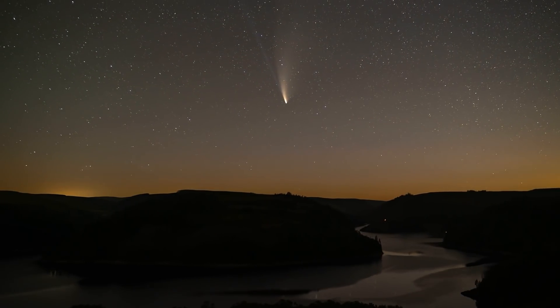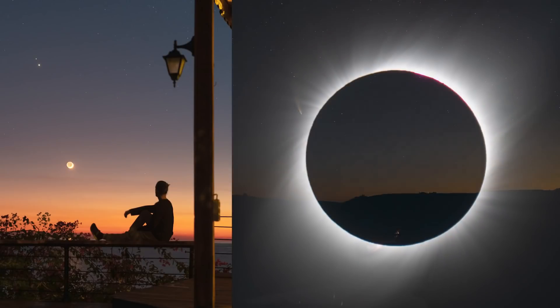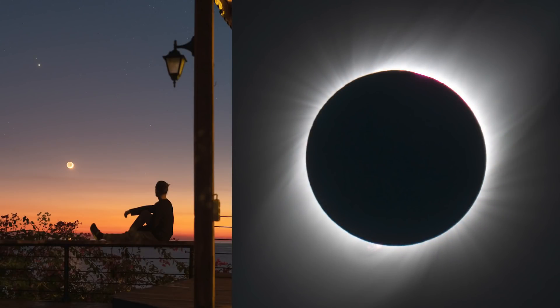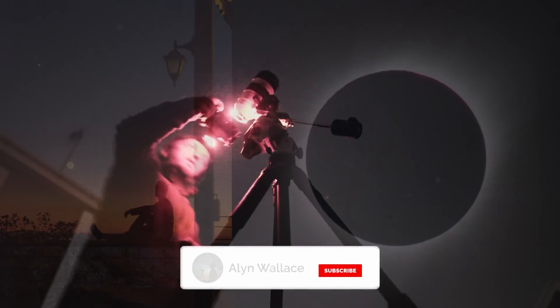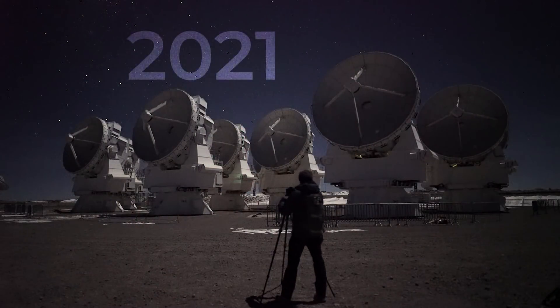2020 brought us Comet Neowise, the Great Conjunction, and a total solar eclipse, all causing a booming interest in astronomy and astrophotography. So what does 2021 have in store for the night sky?